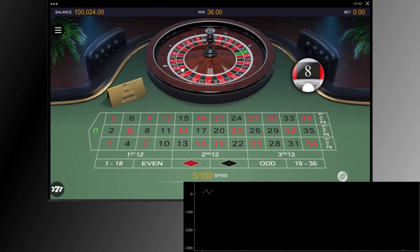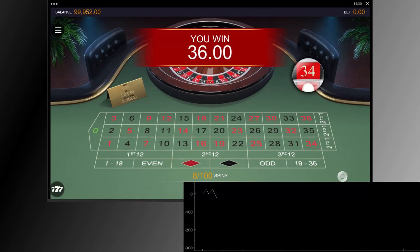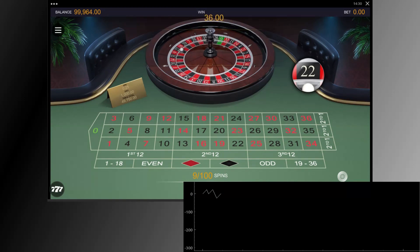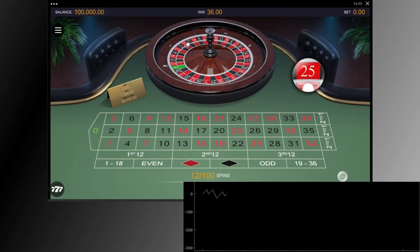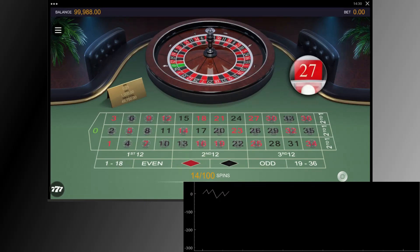Today's test is Christopher Mitchell's inside numbers. Since we are using an online casino and the majority of them use the single zero wheel, we will use the European version of his inside numbers. These are: 2, 4, 5, 6, 7, 8, 9, 10, 12, 13, 14, 16, 19, 20, 22, 25, 26, 29, 30, 32, 33, 34, 35, and 36.